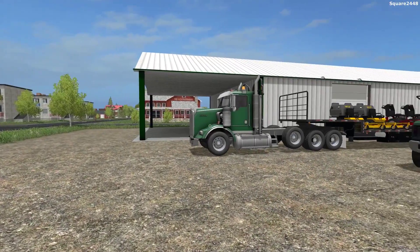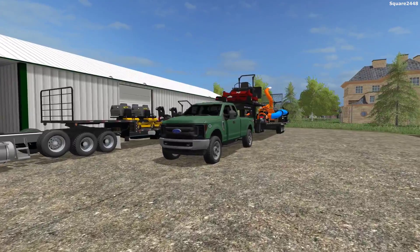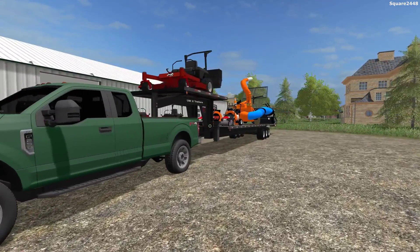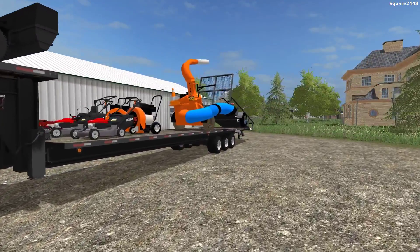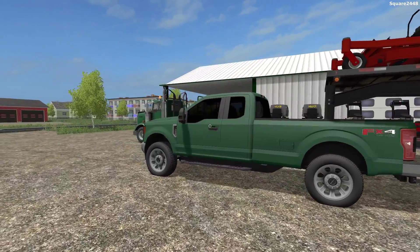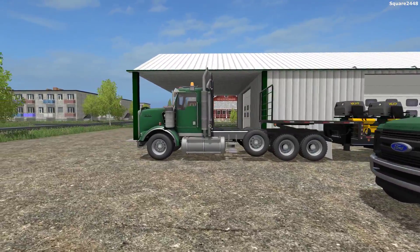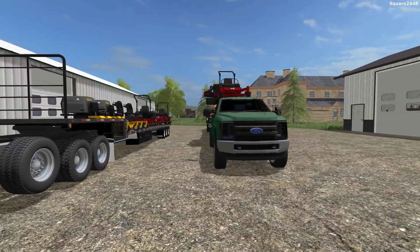What's up? This is Quart2440. We're following Sunday to 17 video. Today we'll be preparing the brand new landscape store for its grand opening here on the Square Farms map. We'll be transporting all the equipment over to the store and getting them into position. We'll be using a 2018 Ford F-250 extended cab along with the Kenworth T-800 and two tilt deck trailers to transport all of it over to the store.